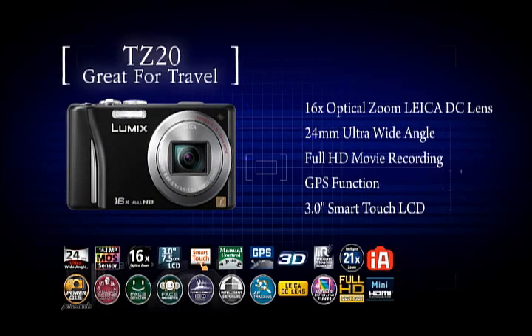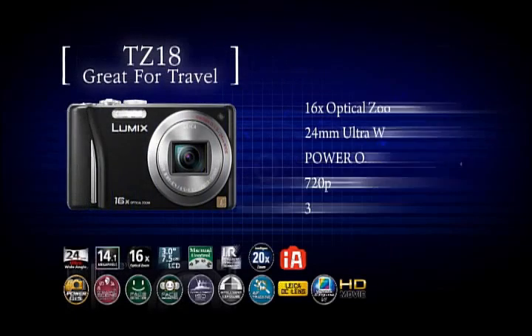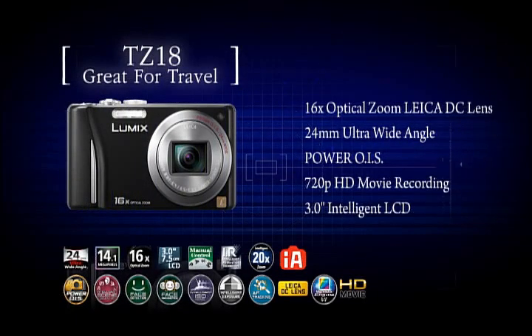With a 16x zoom that's perfect for travelling — a full-featured travel zoom camera. The TZ20. There's also the TZ18.